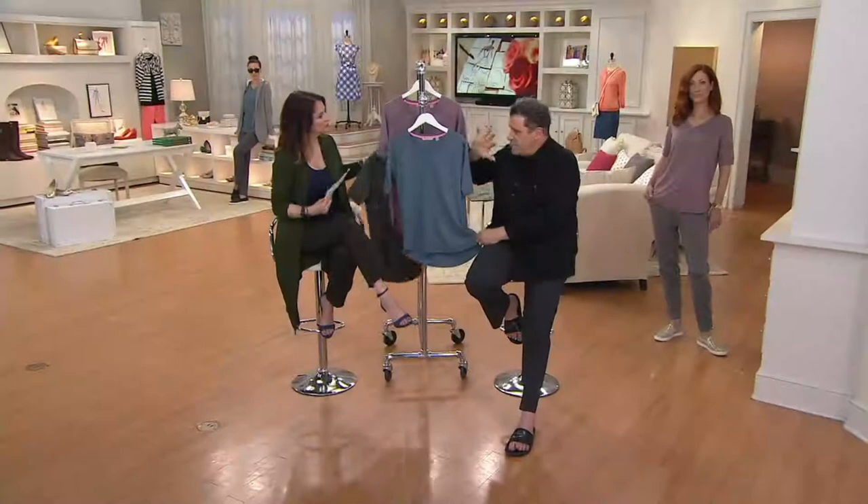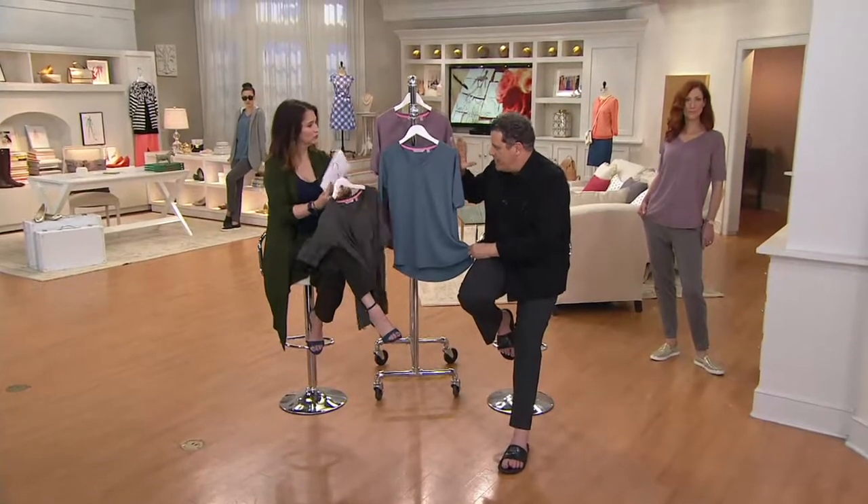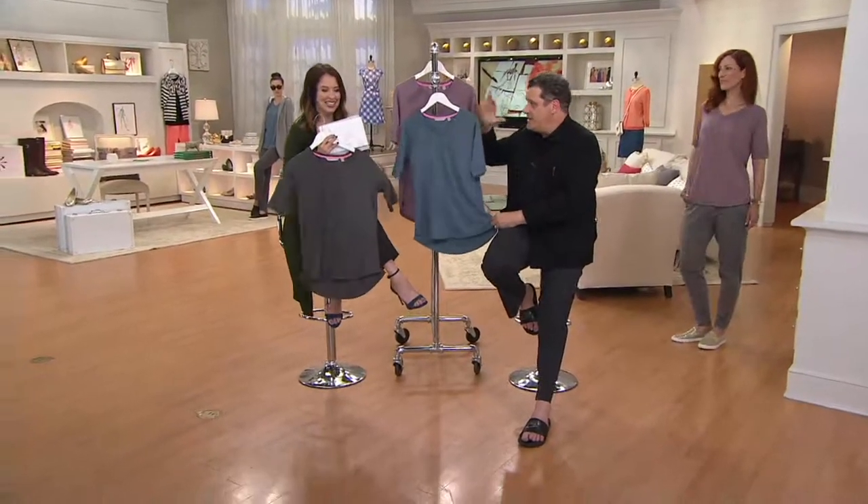Here's another thing about this top, which I keep meaning to mention — this is like the lead that we have buried, okay? This fabric — polyrayon span — is probably the easiest thing in the world to take care of. Machine wash and tumble dry.